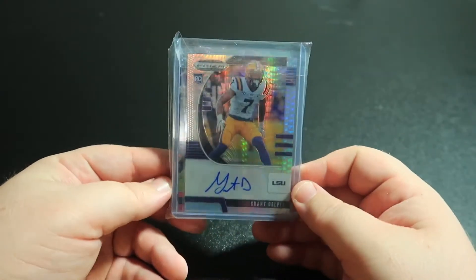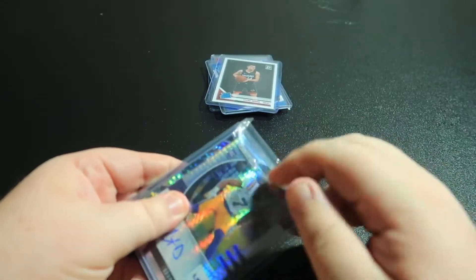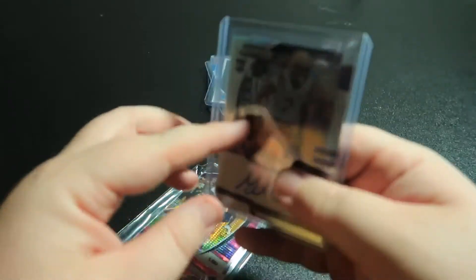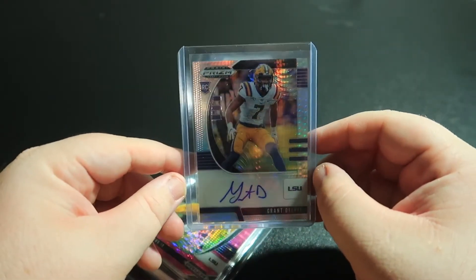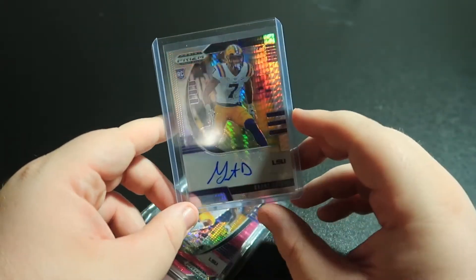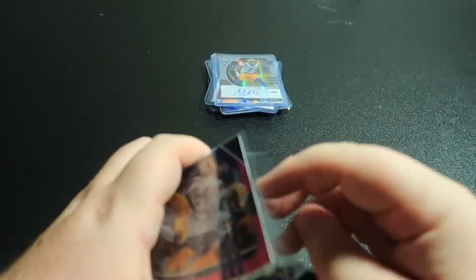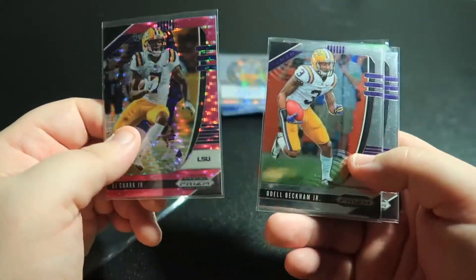This is a Grant Delpit Prism Draft Picks Silver. I think it's numbered — let's see — it is out of 75, so this will go in my LSU personal collection. Delpit kind of had an injury-riddled season as a junior for LSU, so he went a little lower in the draft than most thought he would. He's a sleeper in my opinion. And then this seller also included some more Prism Draft Picks — really nice of him.